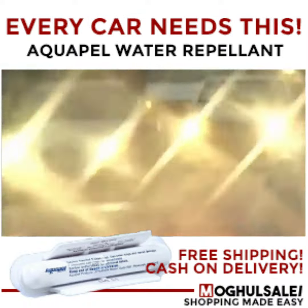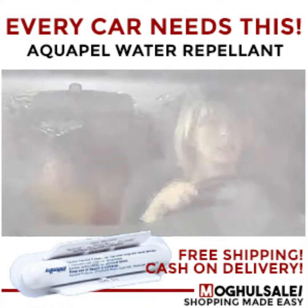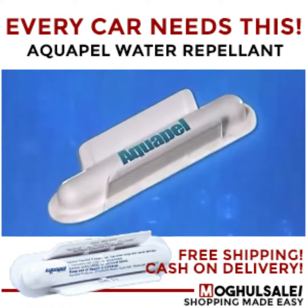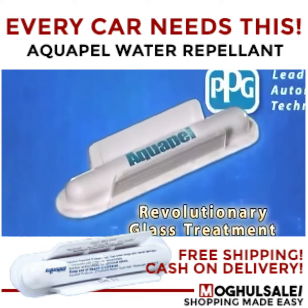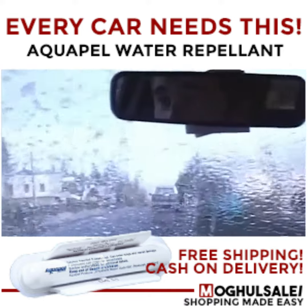It can be a nightmare, especially when blinded by heavy rains or intense glare, threatening you and your family's safety. But not anymore. Introducing the revolutionary Aquapel Glass Treatment, the most advanced rain repellent on the market, which clearly improves your ability to see the road.